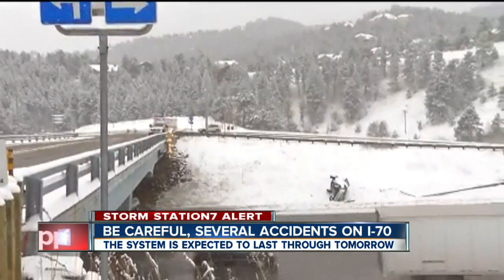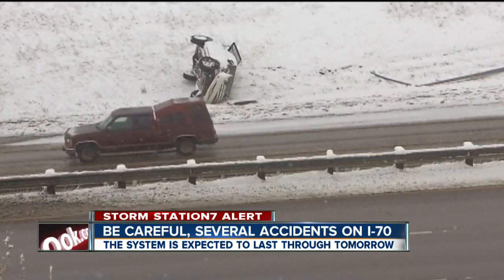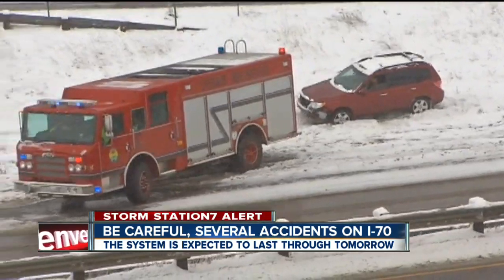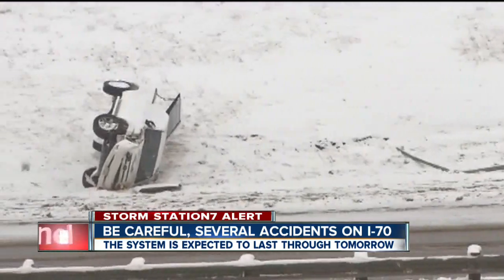I-70 has also been a problem at Silver Plume as you head east. It's been closed westbound at Floyd Hill. Here we go — here's that accident we're coming up on right now. It's on our right. I'm going to try to make sure we give you a look at this. They are still cleaning this up.